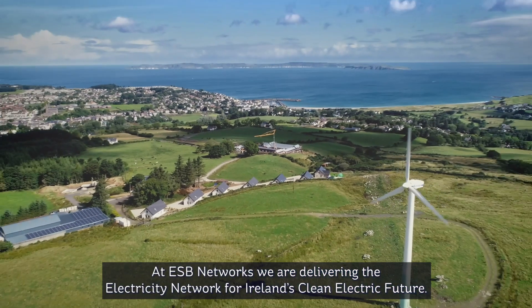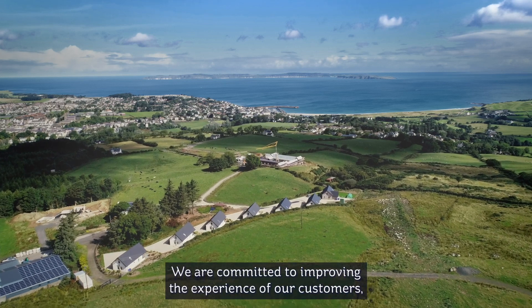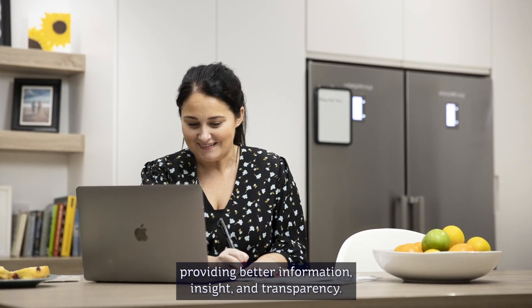At ESB Networks, we are delivering the electricity network for Ireland's clean electric future. We are committed to improving the experience of our customers, providing better information, insight and transparency.